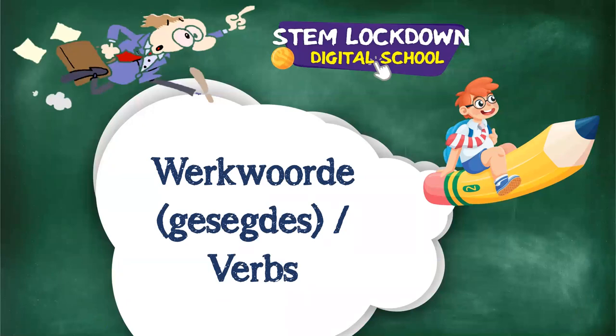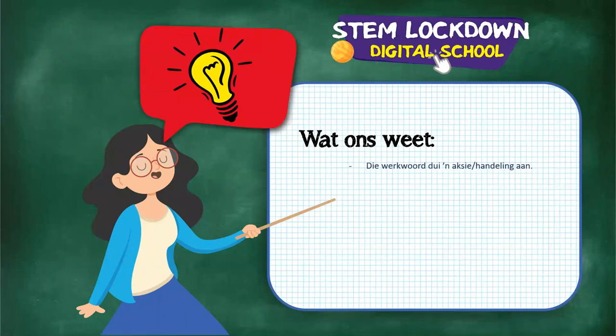Werkwoorde in Afrikaans are also known as gesegdes, and they are verbs in English. We know that werkwoorde dui 'n aksie of handeling aan - they are action words, also called doenwoorde. We have four types of werkwoorde in Afrikaans: selfstandige werkwoorde, hulpwerkwoorde, koppelwerkwoorde, and the infinitief.